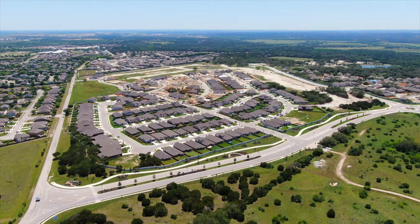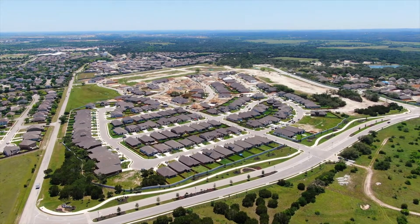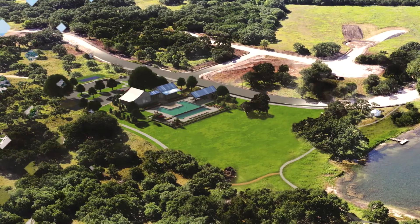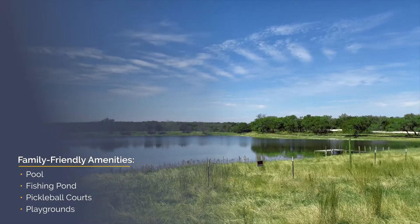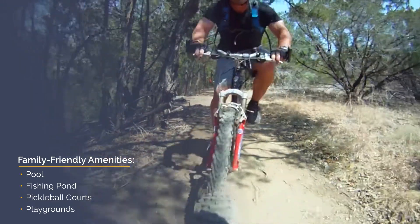Six Creeks has over 800 acres of open space. Homeowners have access to family-friendly amenities including resort-style pools, a clubhouse, a stock fishing pond, playgrounds, pickleball courts, and miles of nature trails.